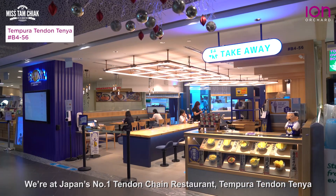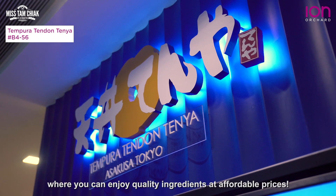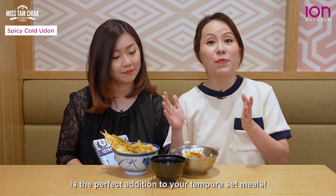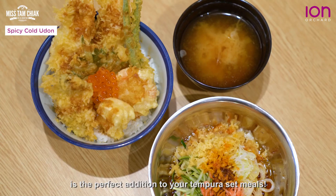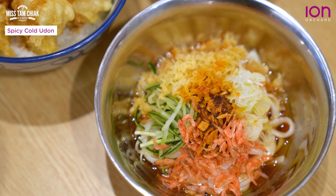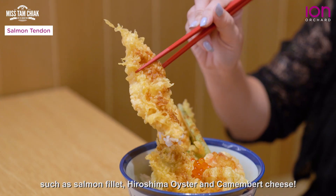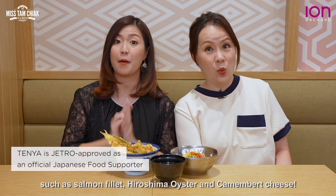We're at Japan's number one tendon chain restaurant, Tempura Tendon Tanya, where you can enjoy quality ingredients at affordable prices. This refreshing spicy cold udon is a perfect addition to your tempura set meals. And this value-for-money salmon tendon comes with quality ingredients such as salmon fillet, Hiroshima oysters and camembert cheese.